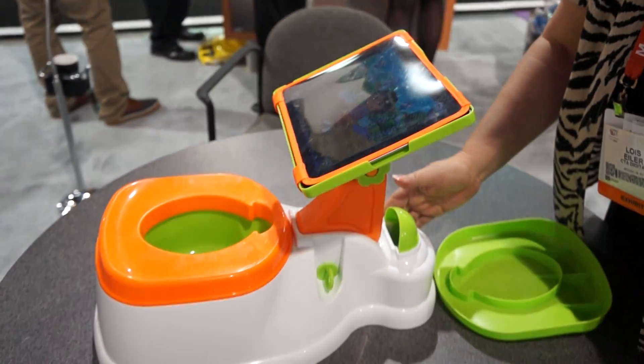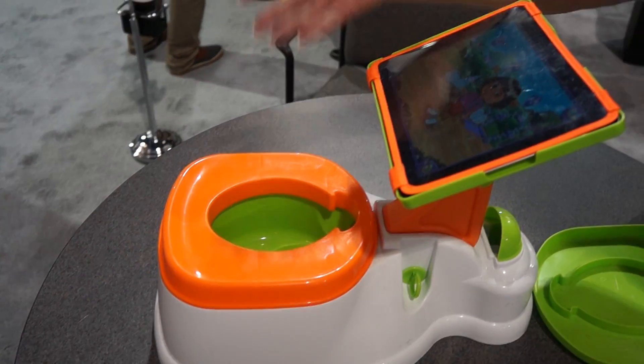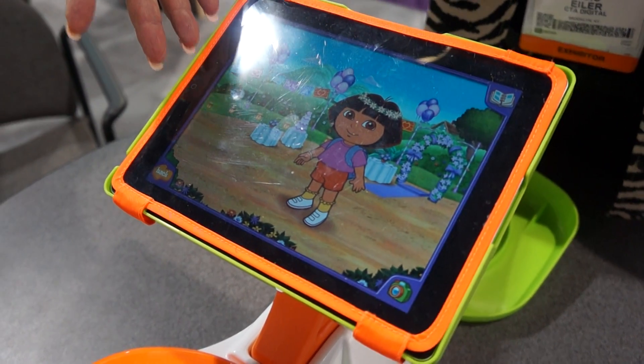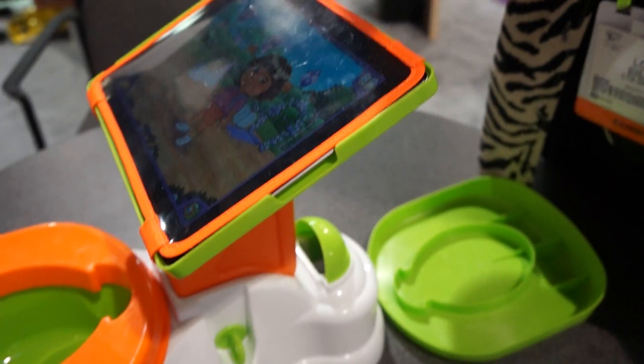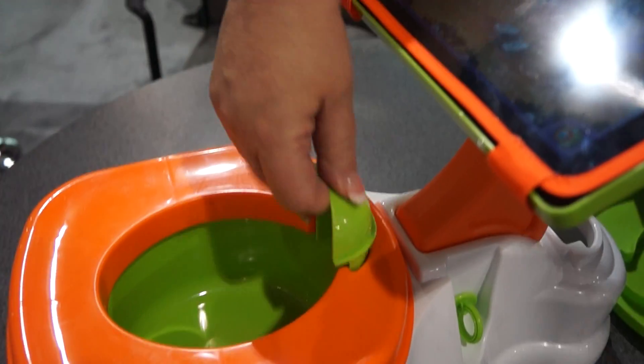Well, it's a great tool for toilet training your toddler. Obviously the child can straddle this to do their business, and meanwhile they can be entertained with their iPad — with their parent's iPad. It's got a protective cover here, and it's got a little guard here for the boys.